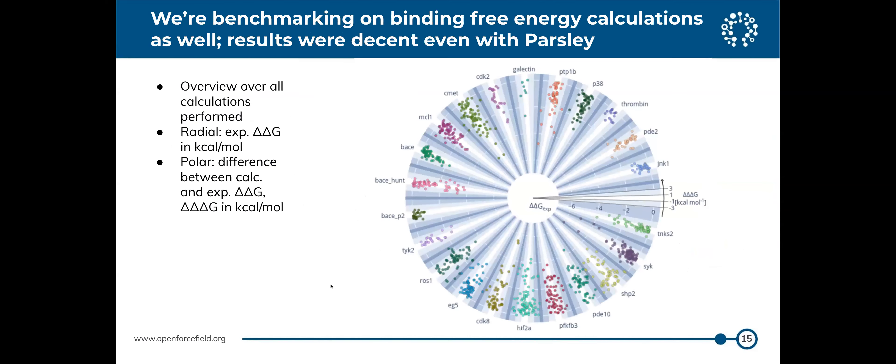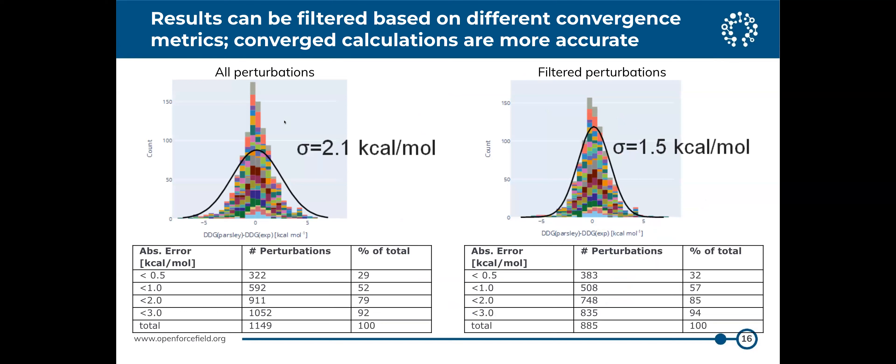We've also moved into benchmarking on binding free energies. David Hahn at Janssen has done really nice work building a benchmark set of protein-ligand binding free energies. If the dots are along the center of each wedge slice, calculated equals experiment for relative binding free energies, so scatter is error. You can get an idea of dynamic range by looking at how far along the wedge the data points extend, and some targets don't have much dynamic range while others show a lot of scatter.